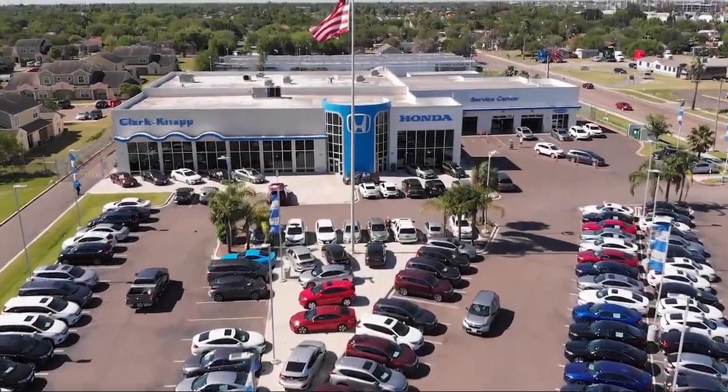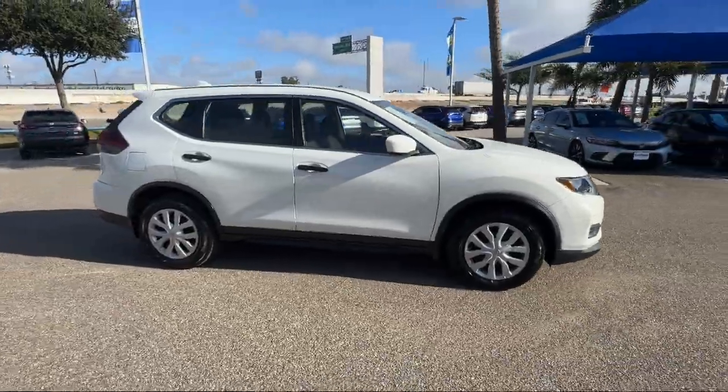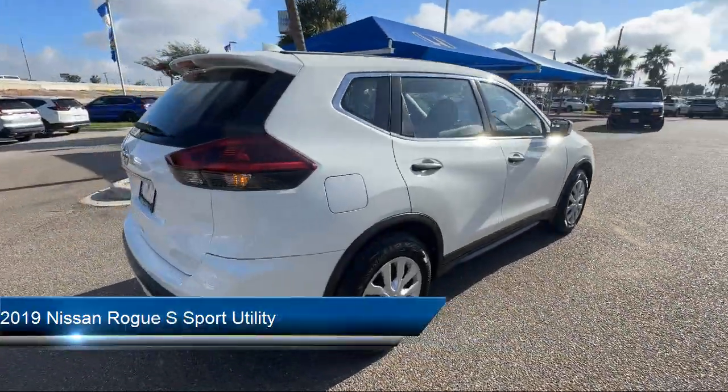Welcome to Clark Knapp Honda. Here's a look at another one of our great vehicles from our inventory. It comes equipped with Nissan Connect featuring Apple CarPlay and Android Auto.